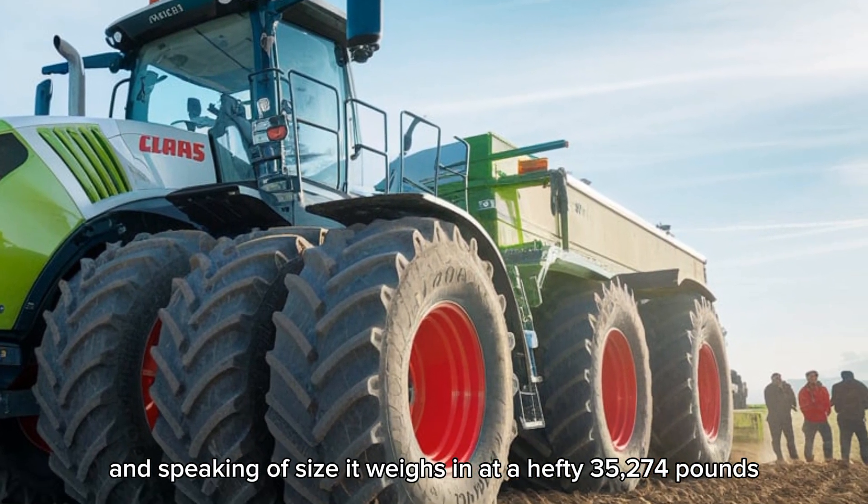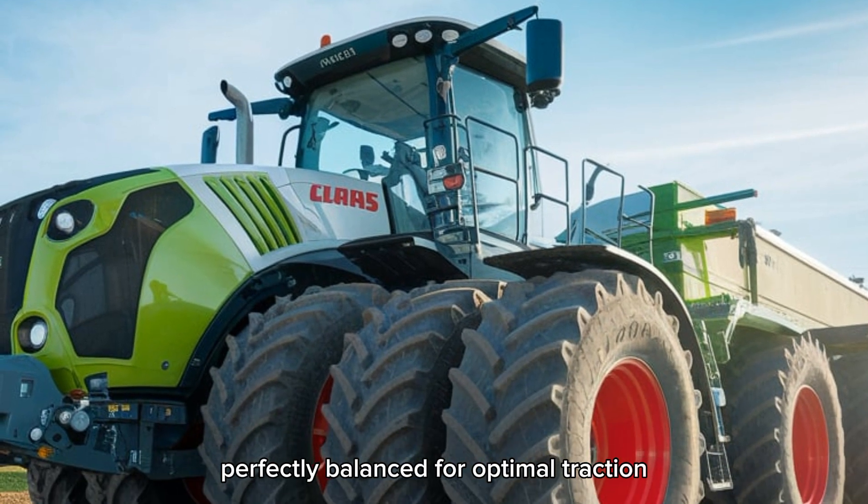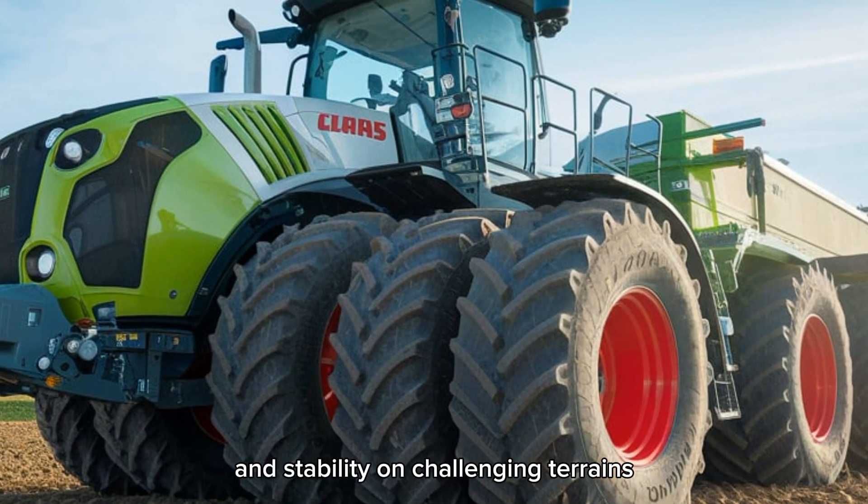Speaking of size, it weighs in at a hefty 35,274 pounds, perfectly balanced for optimal traction and stability on challenging terrains.